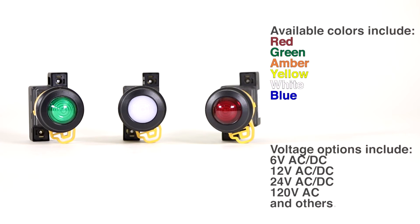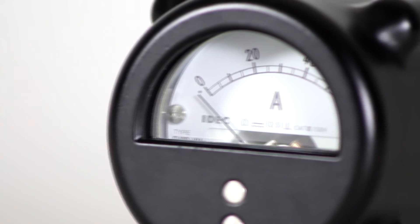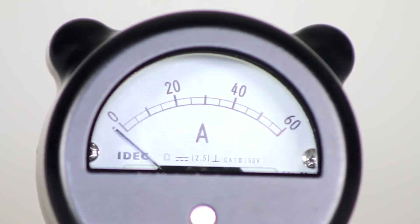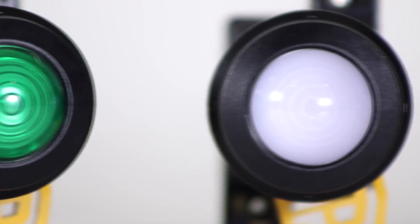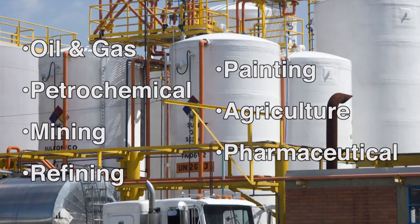The EU2B pilot lights are available in a variety of colors and voltage options to fit any application. AC and DC ammeters and voltmeters are also available to provide accurate measurements of critical power parameters. The EU2B series components provide safe, reliable performance in the classified areas found in many hazardous locations in industries such as oil and gas.